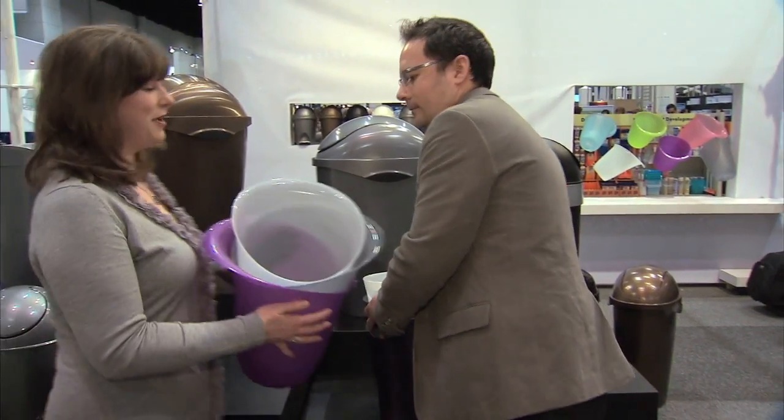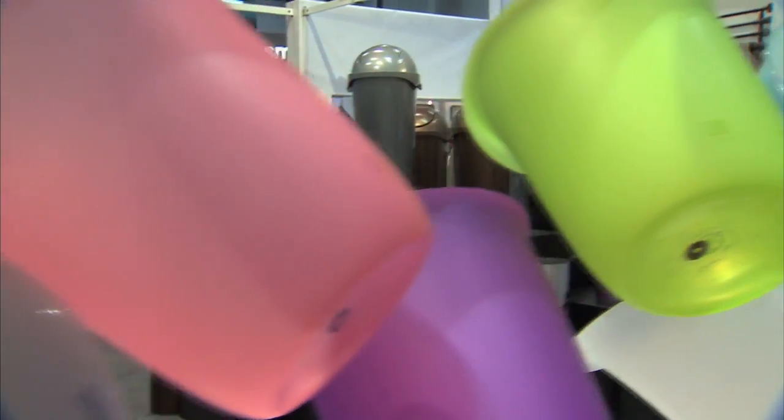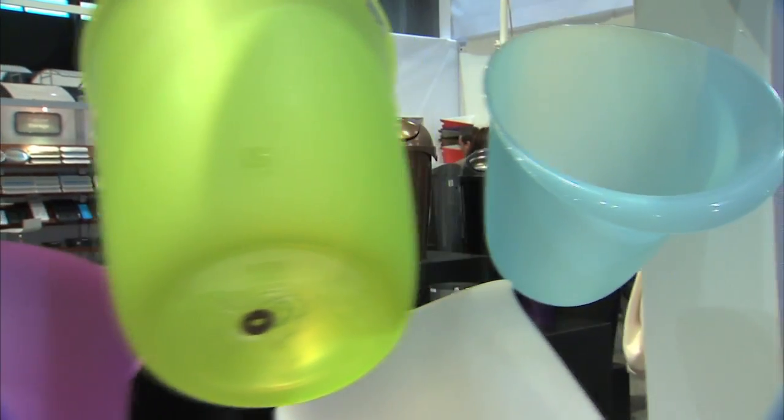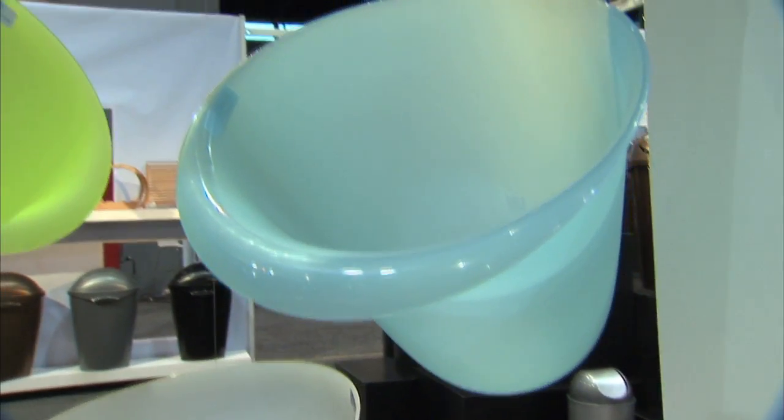Moving over here, this one reminds me of a flower. It does — the calla lily. In fact, it's called the calla can. It comes in a variety of different translucent colors: purple, smoke, translucent white, pink, and blue.